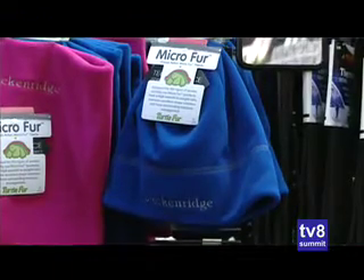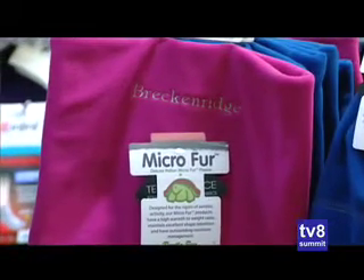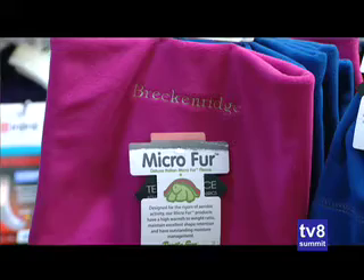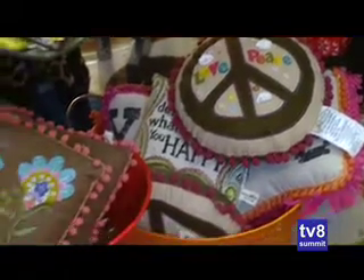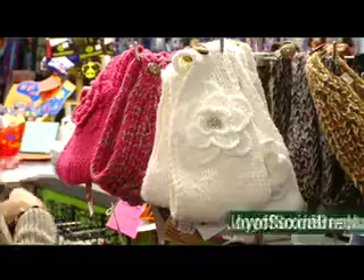And you even have these great face masks, balaclavas, and neck gaiters. What I love about them too is that they have Breckenridge on there, so it's a little keepsake and it keeps you warm on the mountain as well. We have a lot of souvenirs — lots of snow globes and stuffed animals and fun stuff for kids or adults.